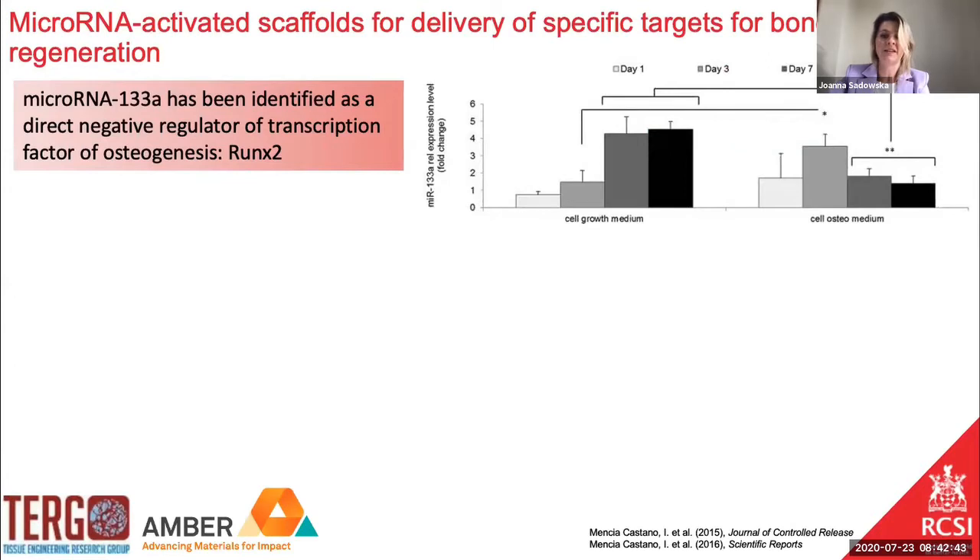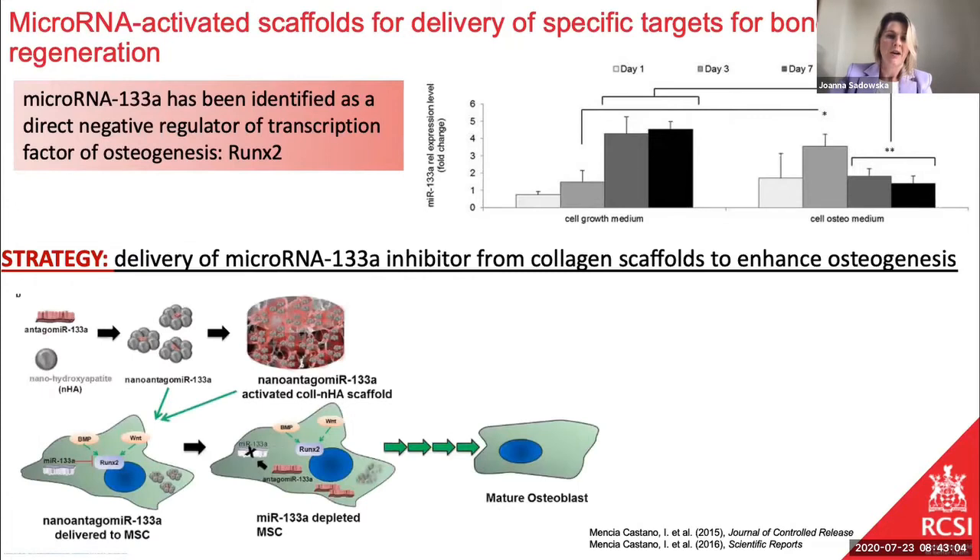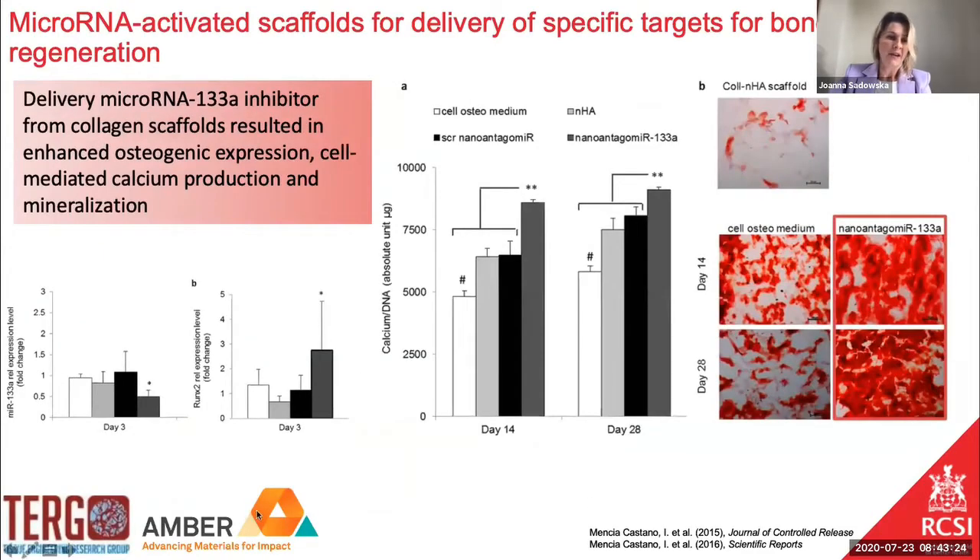We also used this platform to investigate delivery of specific targets for bone regeneration — in this case the study was done with a microRNA-133 inhibitor. This particular microRNA was reported to negatively regulate RUNX2, which is the key transcription factor in osteogenesis, so we assumed that if we inhibit the expression of this microRNA we would be able to stimulate the expression of RUNX2. Those nanoparticles combined microRNA with nanoHA and were combined with scaffolds and cells. We showed effective silencing of miR-133 in our 3D platform, which was translated into enhanced expression of RUNX2, higher calcium levels, and finally greater cell-mediated mineralization on the scaffold.